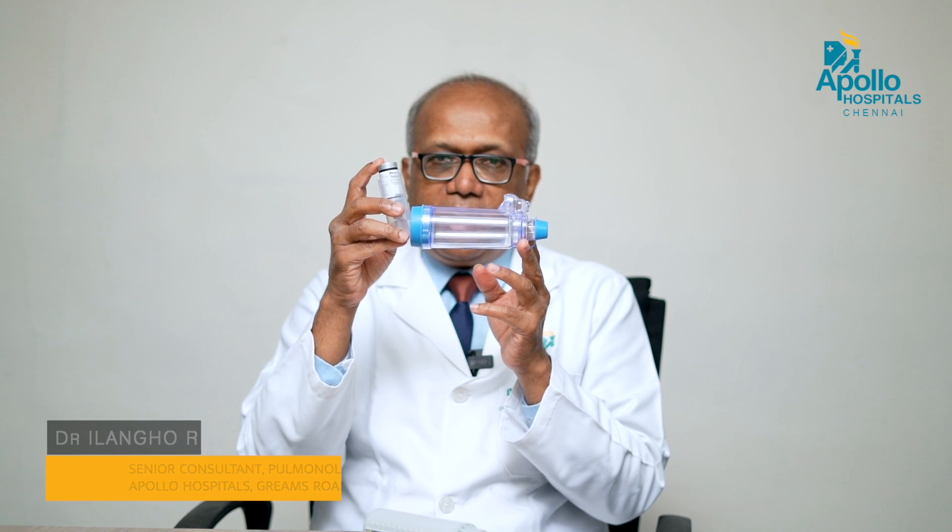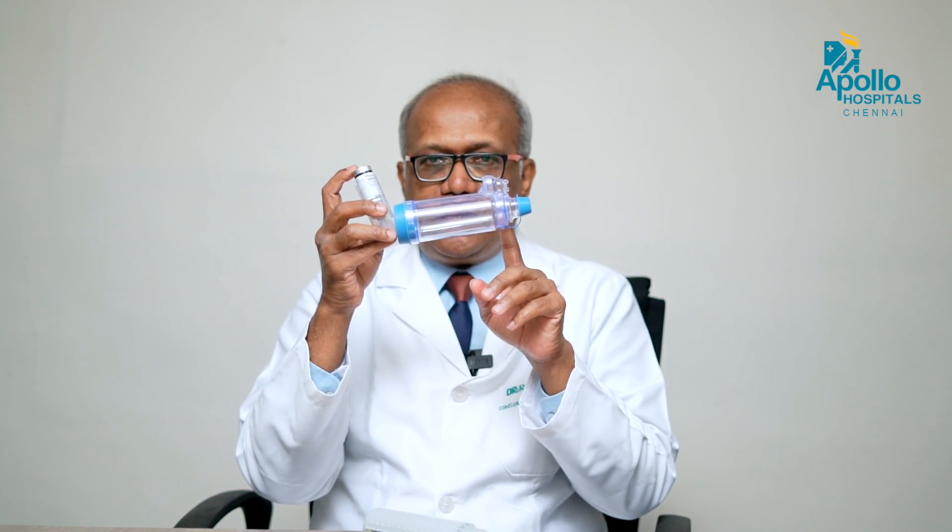Once the diagnosis of asthma is confirmed, you are supposed to take what is called inhalers. Inhalers are these medicines which are very well used. They should be used with a device called a spacer device. You puff the inhaler, put the spacer device in your mouth, and use it. Inhalers with a spacer device are the standard treatment for asthma.